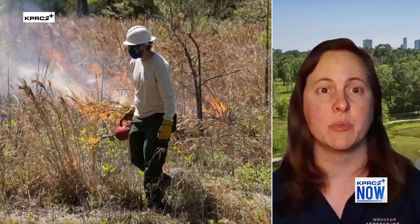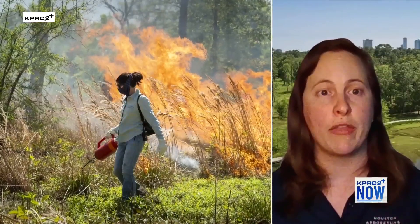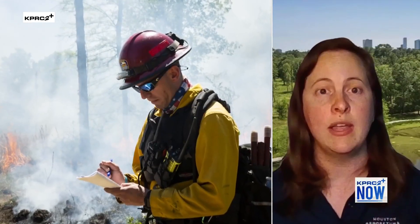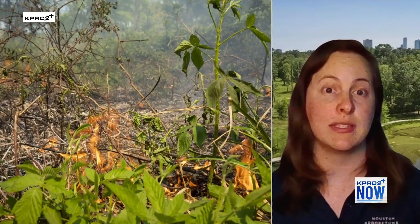So this is reducing a wildfire risk because we are taking charge of the situation and planning this burn with good weather conditions and safety precautions to make sure that it's not hazardous. It also returns nutrients to the soil and helps us reduce potential invasive species like deep-rooted sedge.